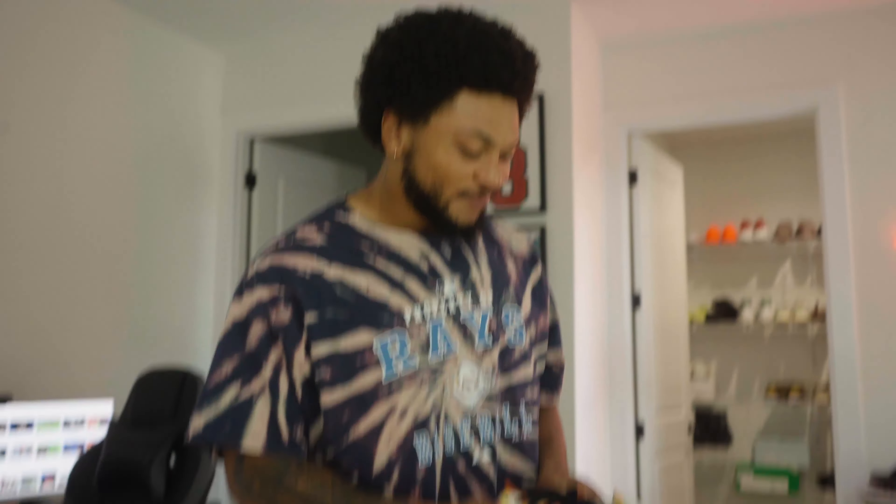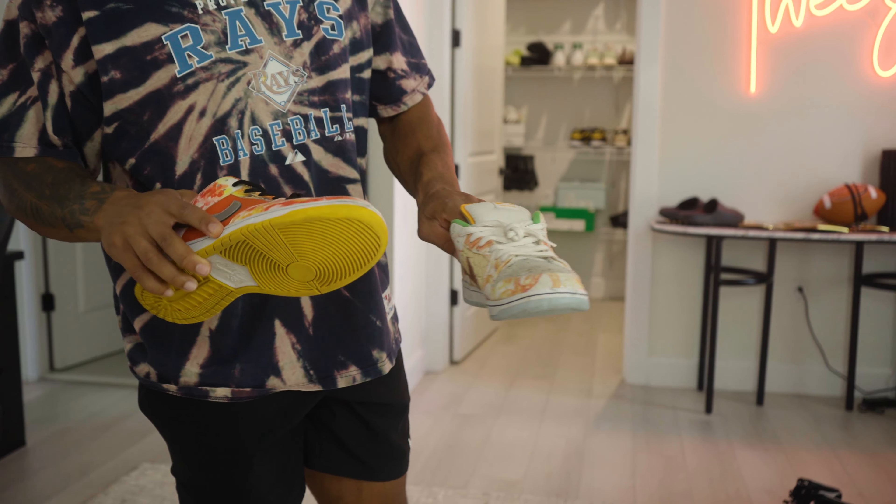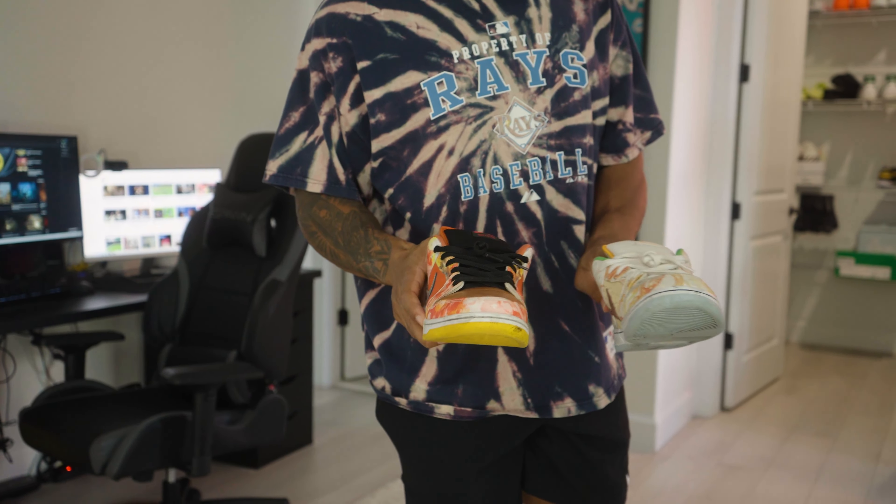Another pair of shoes that I like are the Nike Dunk Street Hawkers. Very colorful shoe, unique because both shoes are different — a unique color pattern. These are nice and comfortable, I wear these pretty often when I go out.